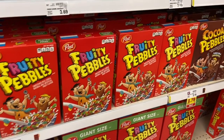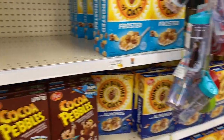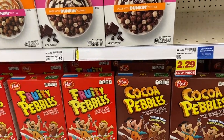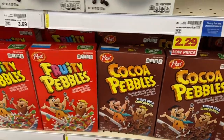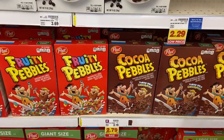Amazing deal on Post cereals — Pebbles, Cocoa Pebbles, Honey Bunches of Oats, Honeycomb, all these brands are 99 cents with a digital coupon this week. Just go into your Kroger account and clip it. Limit of five. Crazy stock-up price down from $3.19.